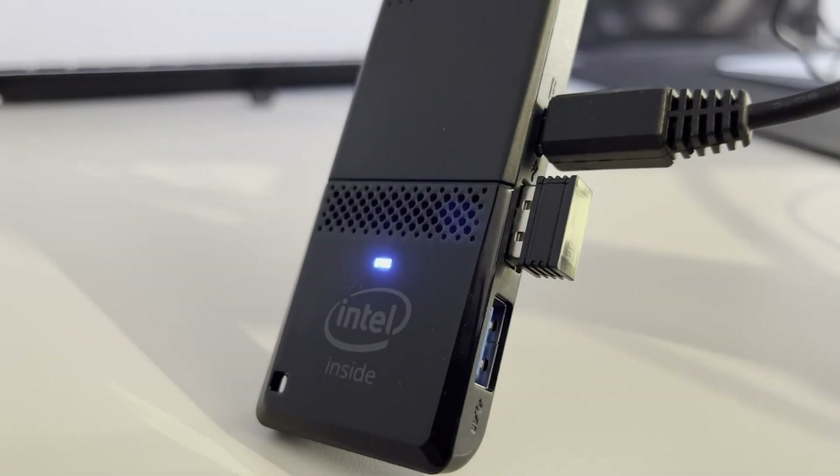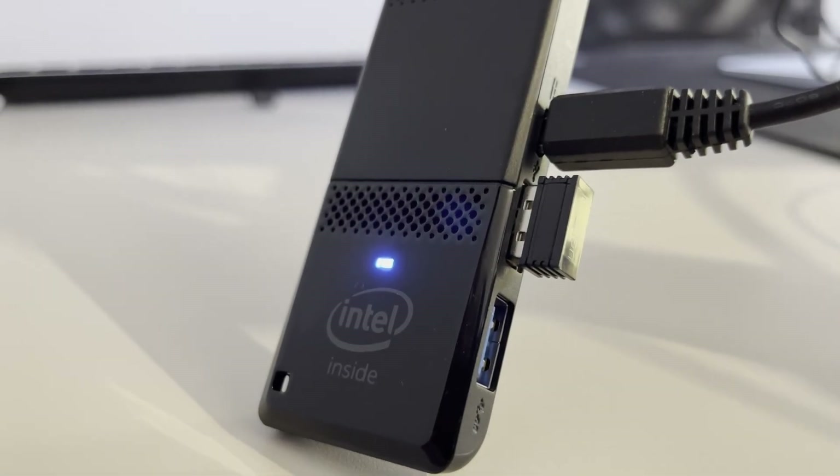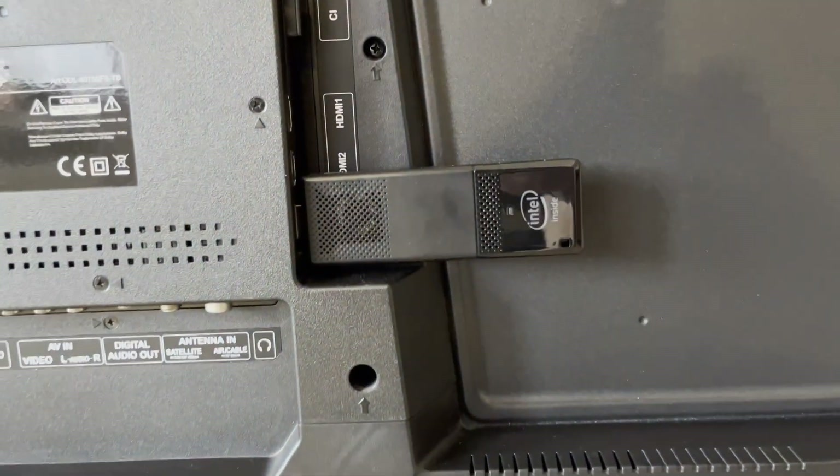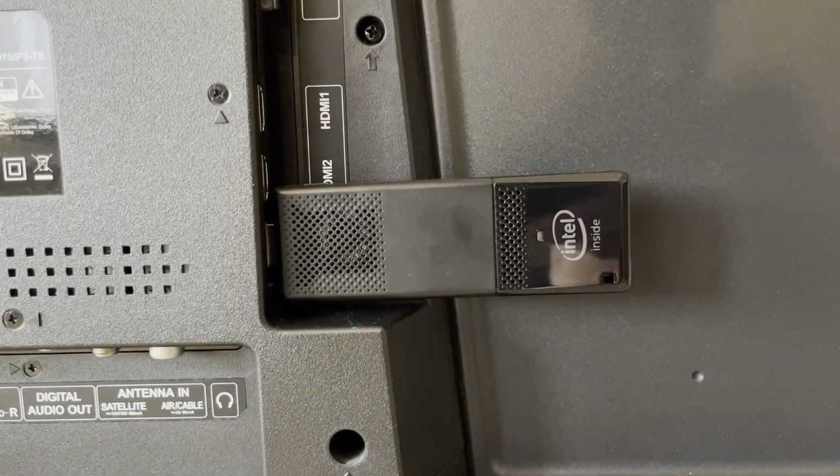The Intel Compute Stick — a small, energy efficient, and x64 capable computer that can hide behind any monitor or TV. Was it any good? Can you still use it today? Let's talk about it.